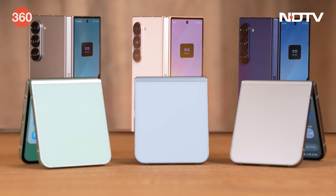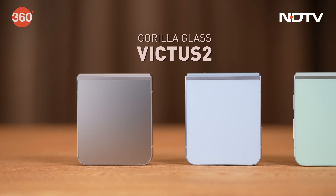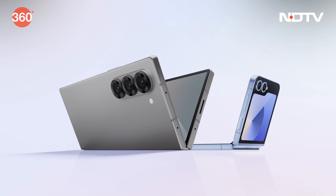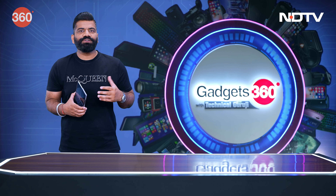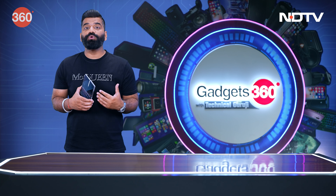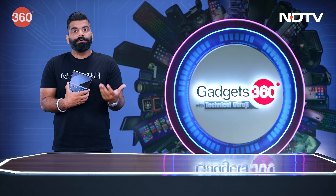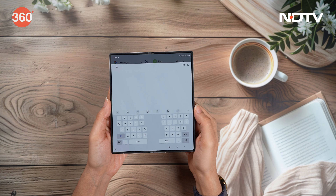Both devices are built with enhanced durability, featuring armor-aluminium frames and Corning Gorilla Glass Victus, which makes this series the toughest Galaxy series yet. It's quite interesting to see what Samsung is able to do in the foldable space. I still remember it was 2019 when Samsung launched its first foldable. Over the years we've seen multiple new upgrades, and this time the focus is all on AI.